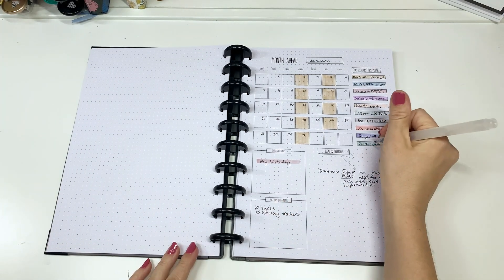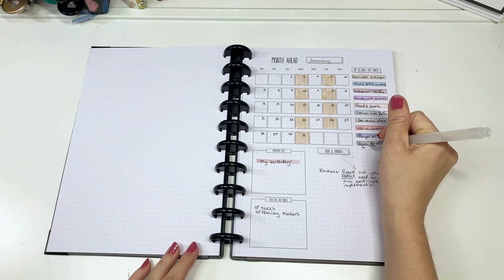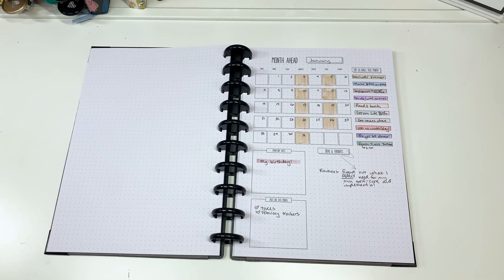One thing I need to update is I already reached 5,000 subscribers — oh my god, thanks for subscribing, you guys, that's amazing! So I've updated my goal to 6,000 for January. Let's just see if it can grow that fast. Who knows?